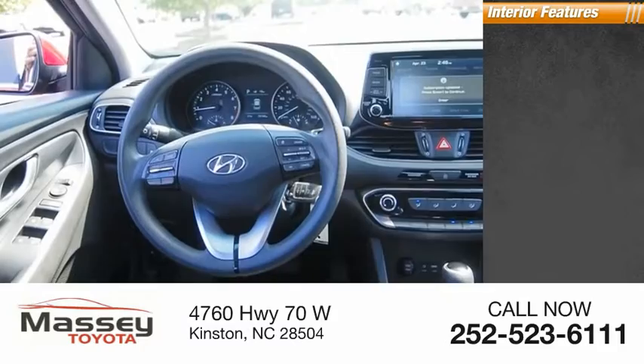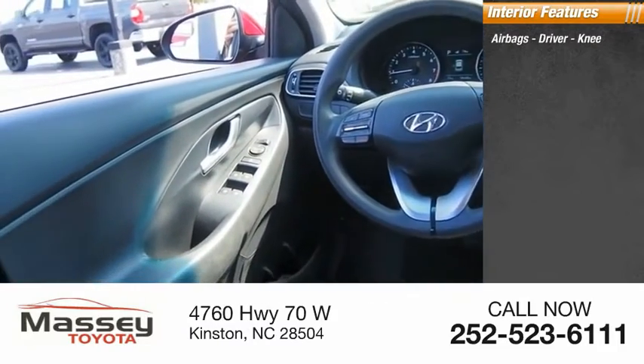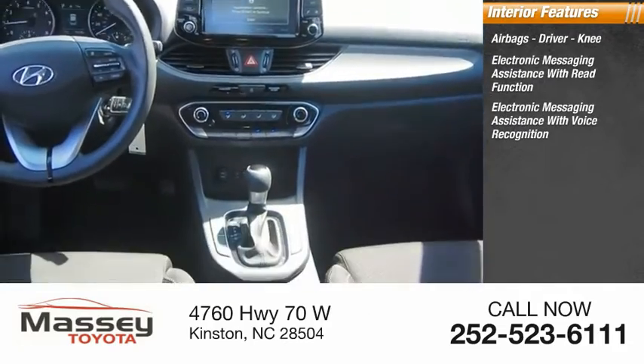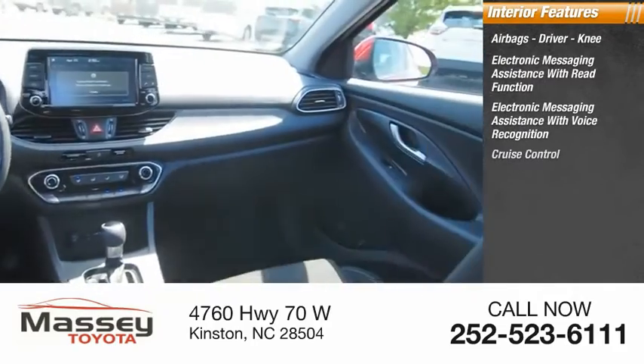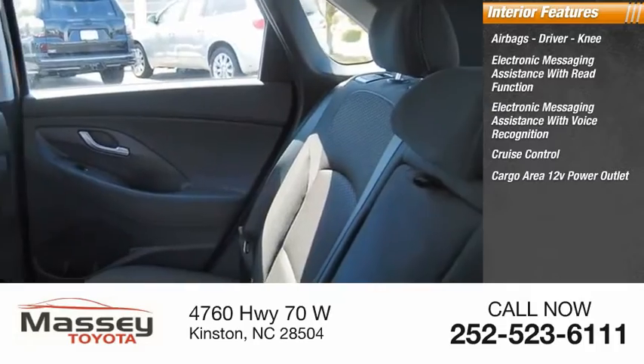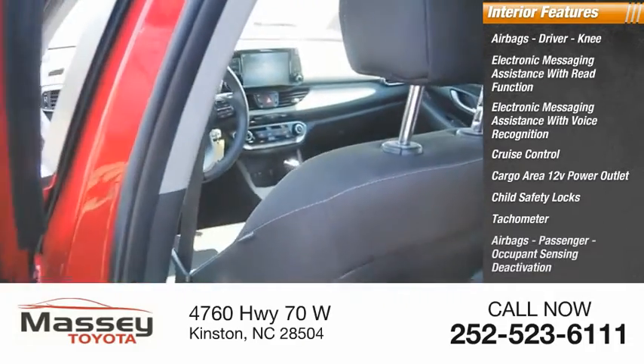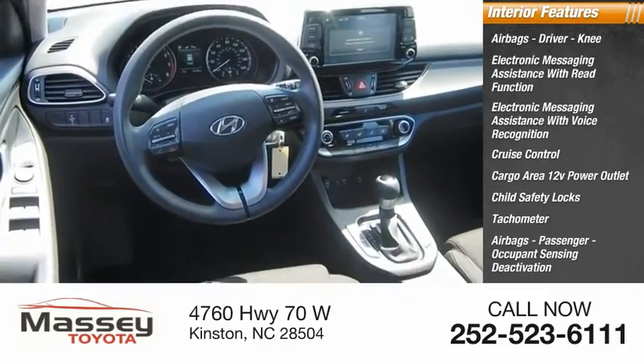Inside you'll find airbags — driver and knee — electronic messaging assistance with read function, electronic messaging assistance with voice recognition, cruise control, cargo area 12-volt power outlet, child safety locks, tachometer, passenger airbags, and occupant sensing deactivation.